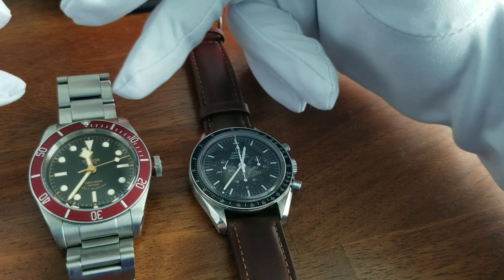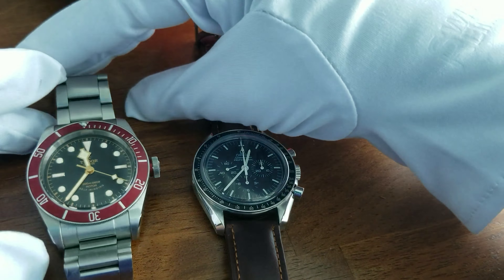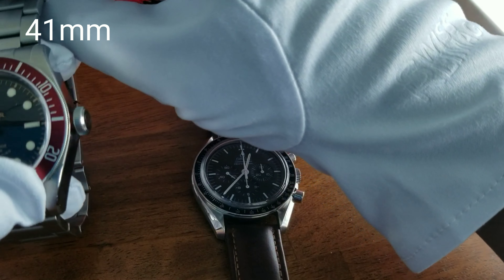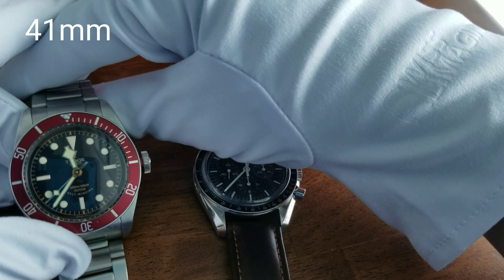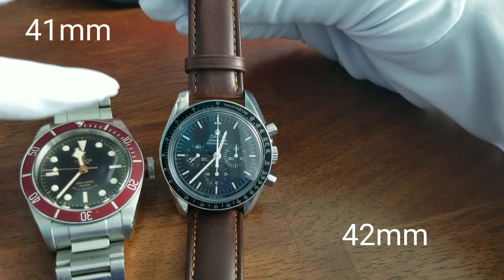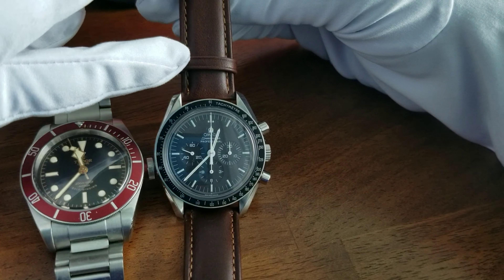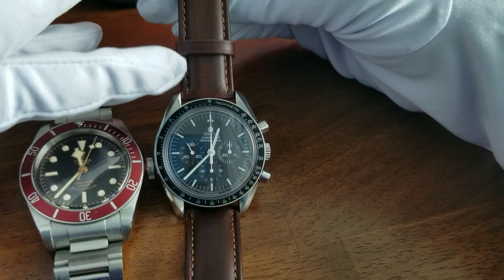Looking at the size of these two watches, you might think the Tudor is bigger, but that's probably camera distortion — it's actually 41mm, the Tudor Black Bay. It has a 41mm case size and a 22mm lug size, so if you want to change to a bracelet, that's 22mm. It's an automatic winding watch. The Speedmaster, on the other hand, is 42mm — the dial is actually 1mm smaller — but it has twisted lugs, making the lug size a more commonly used 20mm. If you want to switch to a strap or NATO strap, you just need the 20mm.